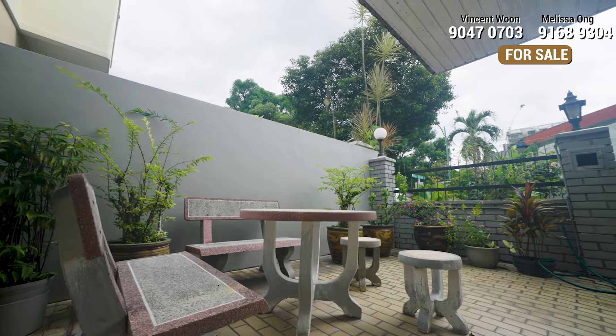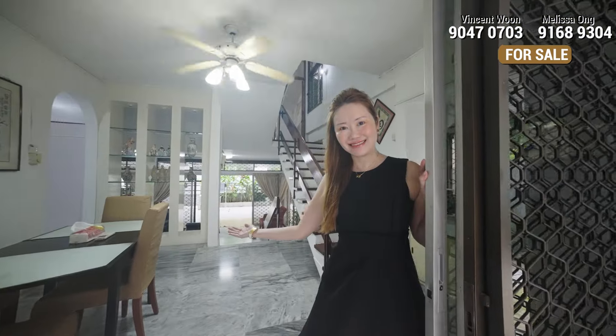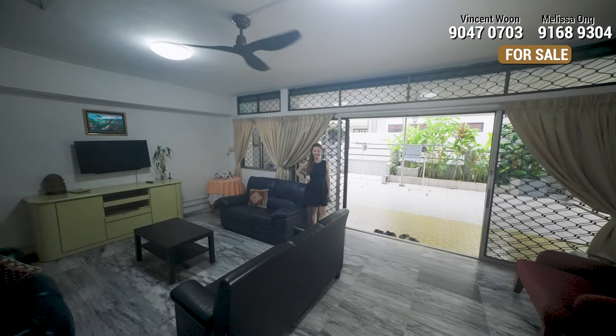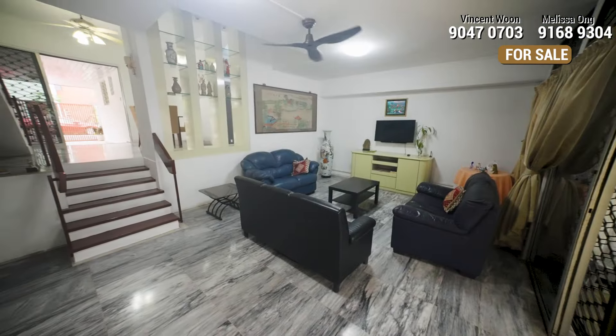This house is located adjacent to the West Coast Green Park and has a quiet greenery facing and serene environment. This is a two-storey corner terrace with a land size of 2,633 square feet.